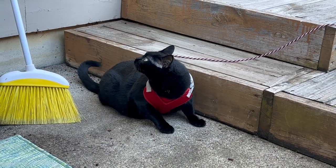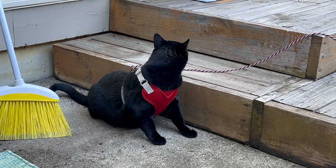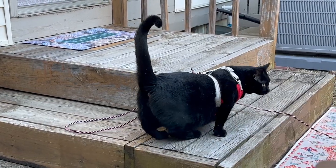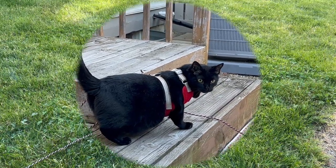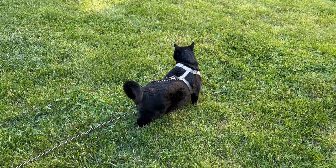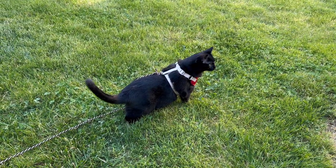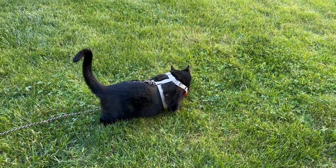Alex, are you outside? Where are you going? What you doing? Why don't you go back on the patio?